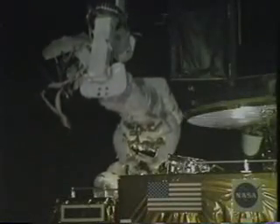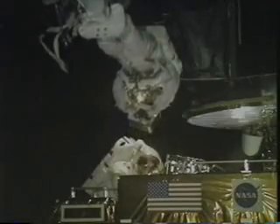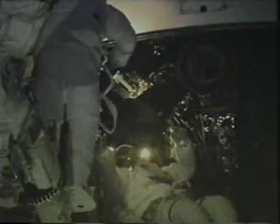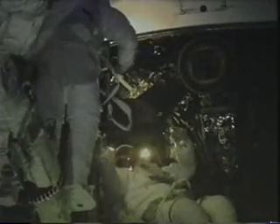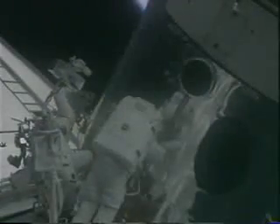The suits weigh 300 pounds on earth, but of course in space they don't weigh anything, so it's really a pleasure to work in them in space — on earth you're actually supported by a crane. Here we are actually inside the telescope replacing the gyroscopes; it's three small boxes and we used both power tools and manual tools. Every time we held onto a box or a tool we had to have it tethered so it didn't float away. The EVA lasted about eight hours and 15 minutes. John and I had cross-trained to do each other's tasks, and at the end of the EVA we actually did end up doing that.